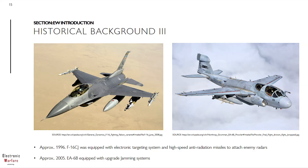Here are more examples of flying platforms. Firstly, the F-16 CJ equipped with targeting systems and anti-radiation missiles, circa 1996 approximately, and later on in 2005 the EA-6 Bravo upgraded with jamming systems.